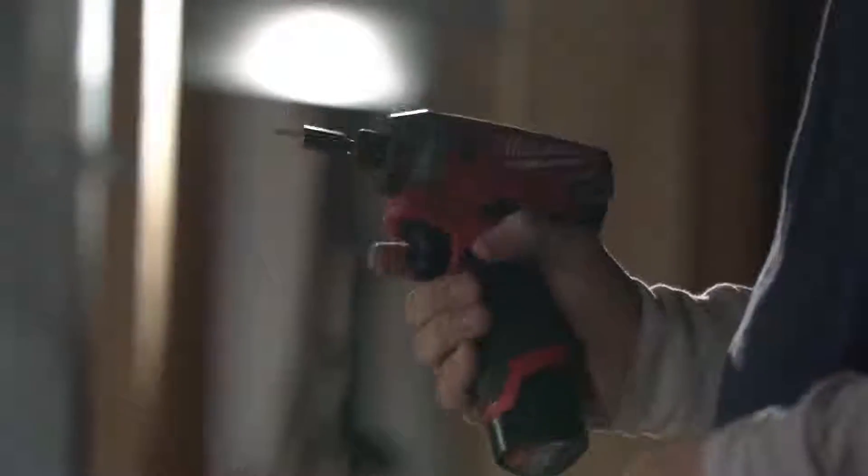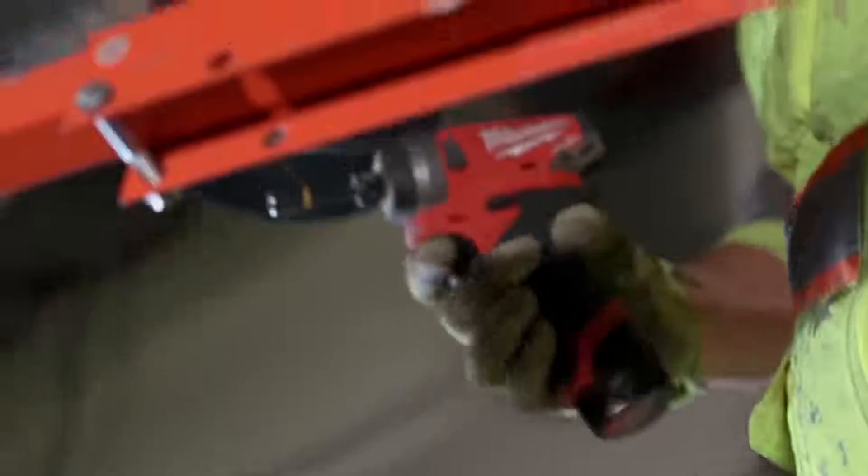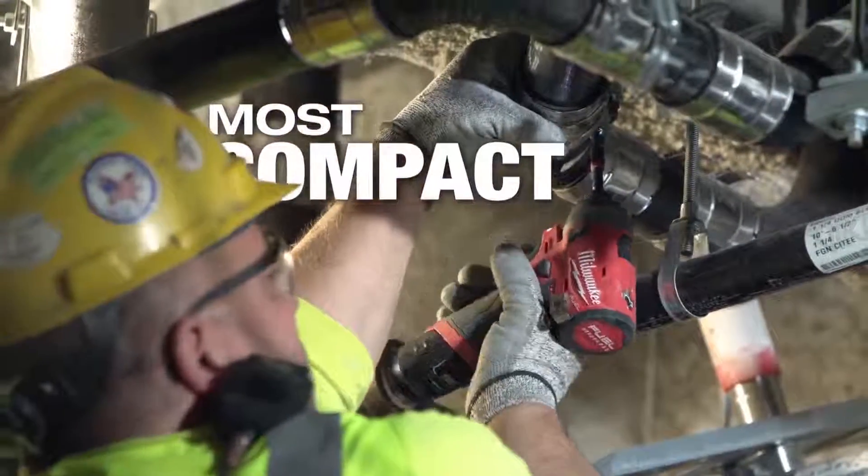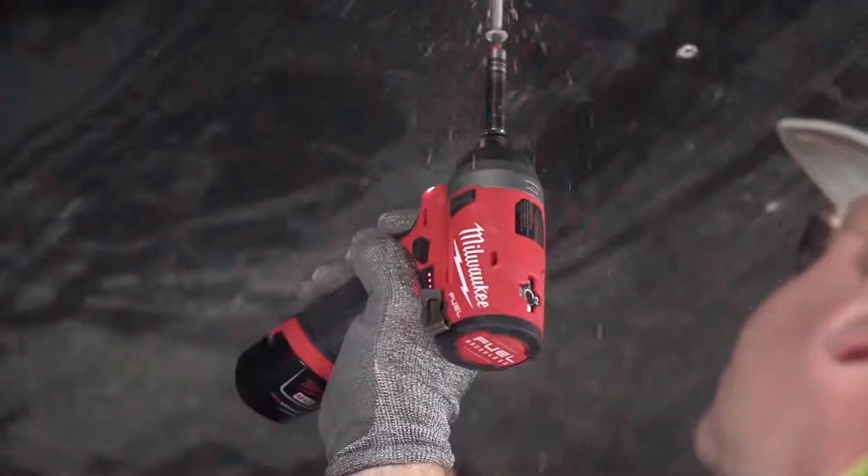It just fits in your hand perfect, fits in your tool pouch — you can pull it out no problem. You can get in tighter spaces. And it's really compact, feels good in your hand when you're using it, it's nice and light.